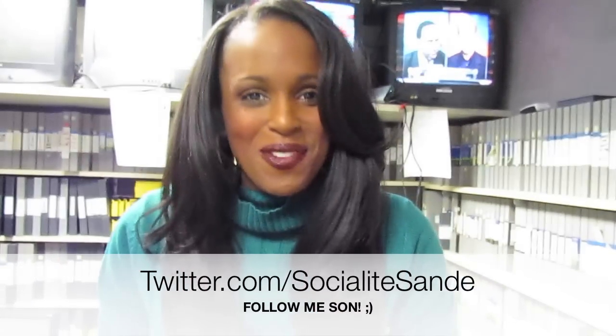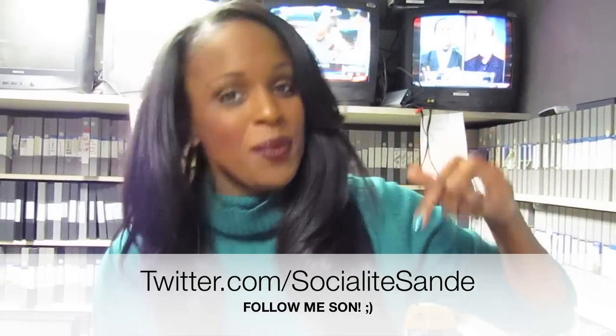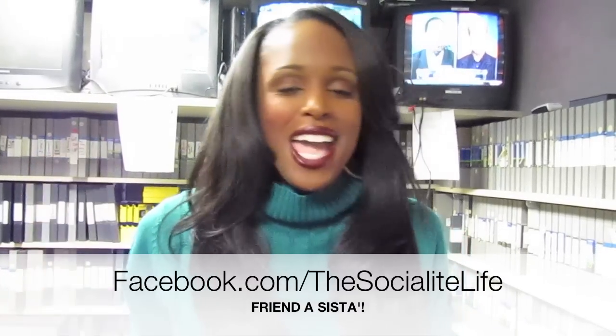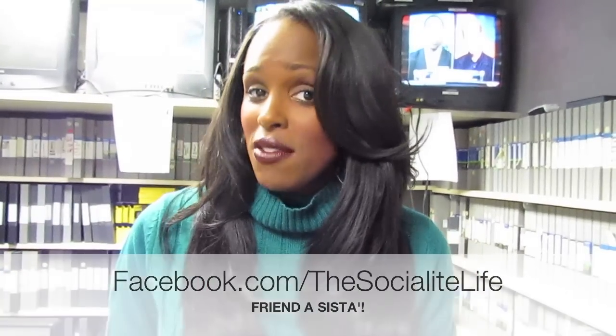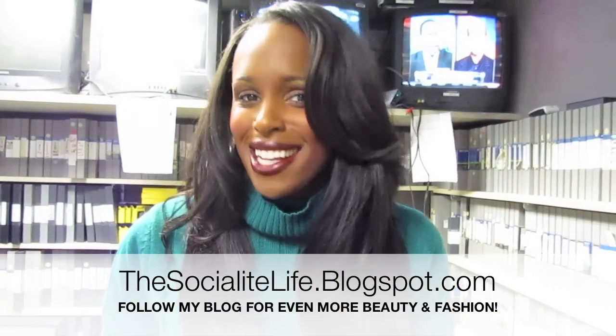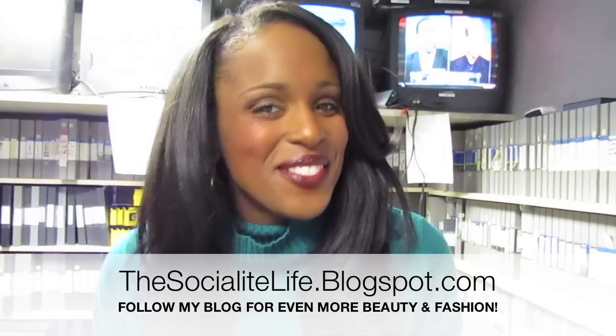That's it for my series. I hope you guys like this episode of Sandy Style Files. Let me know down below, and if you guys have any ideas of other things that you want me to style, I've been keeping track of all the requests — just leave your comments down below. As always, follow me on Twitter at Twitter.com/SocialiteSandy, and of course, friend me on Facebook at Facebook.com/TheSocialiteLife. And of course, follow my blog — I've got some new stuff on my blog, so make sure you guys follow it at TheSocialiteLife.blogspot.com. I love y'all, and I'll see y'all in the next video.